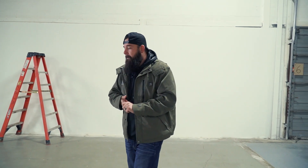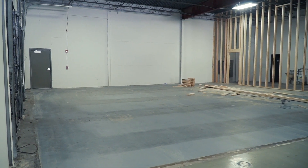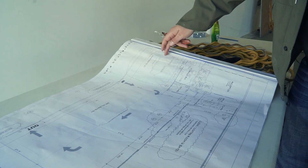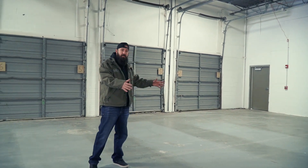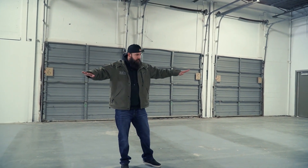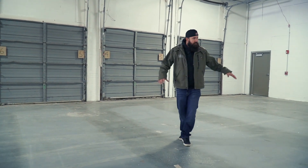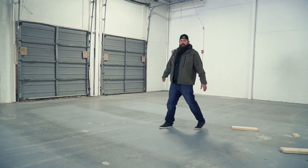This is our wash bay. All this concrete is going to be taken out, everything re-sloped, and the drain is going to be repositioned here. It doesn't have a triple basin system in it right now, so we actually have to come in here and break up all this concrete and put a triple basin in. While we're doing that, we're going to slope this concrete into the middle so all the water flows down into that drain.